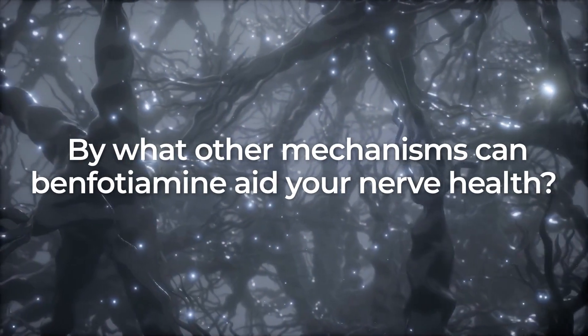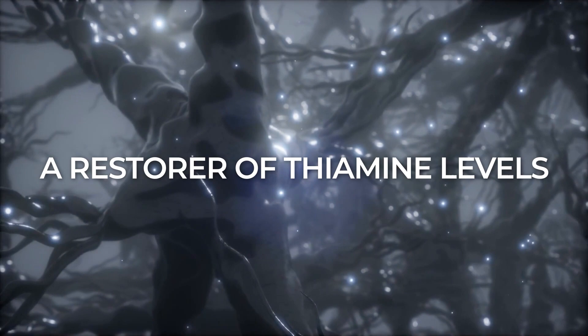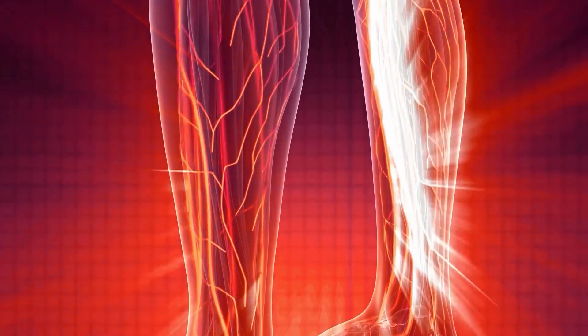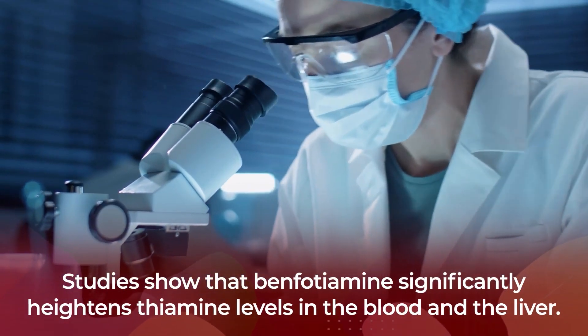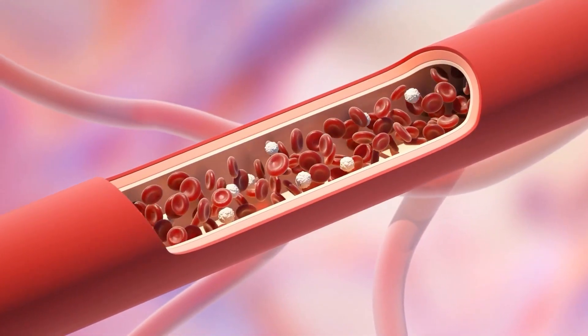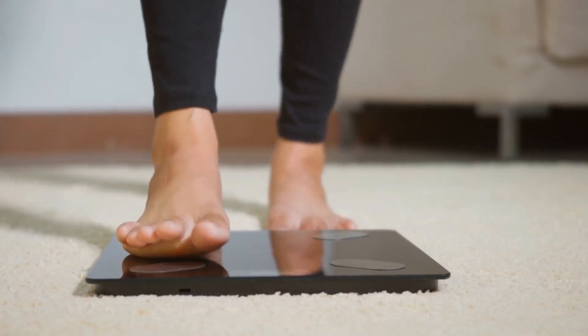By what other mechanisms can benfotiamine aid your nerve health? It is also a restorer of thiamine levels. As this synthetic version of thiamine can be easily absorbed into cells, it will increase intracellular thiamine levels. Studies show that benfotiamine significantly heightens thiamine levels in the blood and the liver, meaning it can work to reduce the risk of a thiamine deficiency. Lacking in vitamin B1 can raise the risk of many unwanted conditions, including fatigue, sleep problems, abdominal discomfort, memory loss, and unhealthy weight loss.